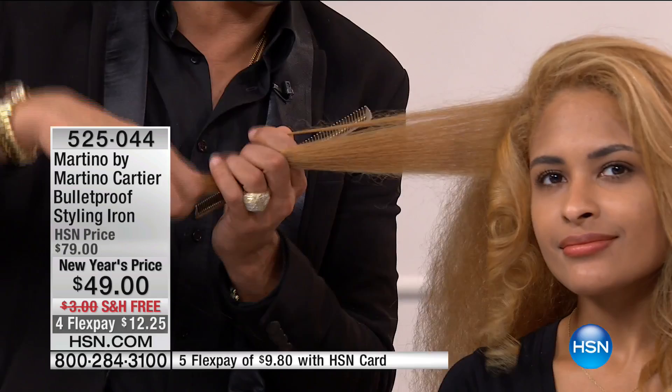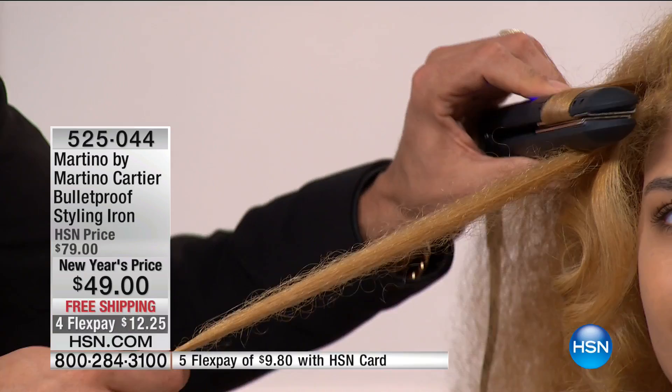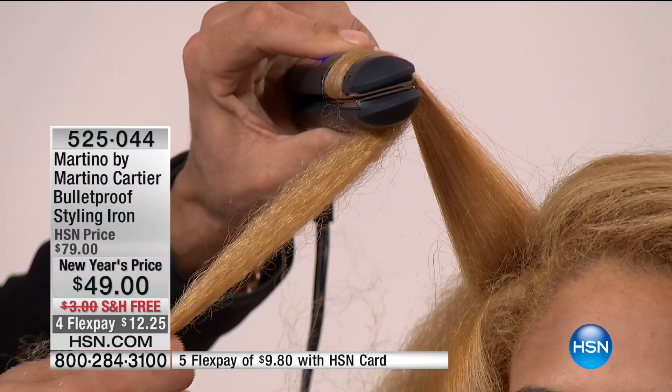I wanted a tool that had that generator, that far infrared technology. Watch — I close it nice and close, turn it, and then pull. That's it. And you have temperature control as well?